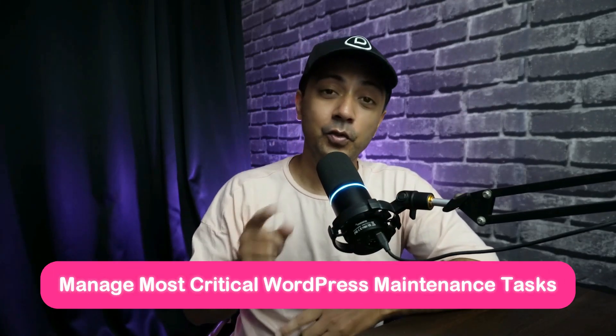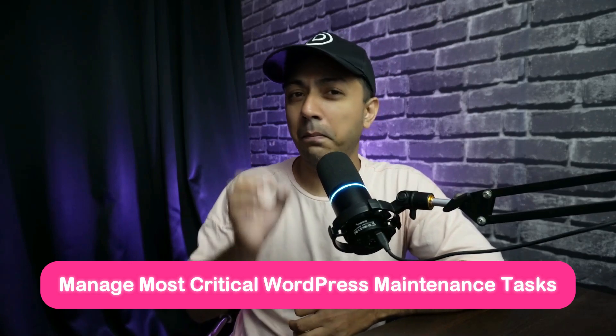So in this video, we are going to outline all the maintenance tasks you should focus on and highlight the perfect tool for the job. My name is Ankit, and you are watching the Elegant Themes YouTube channel, the makers of the Divi Page Builder.